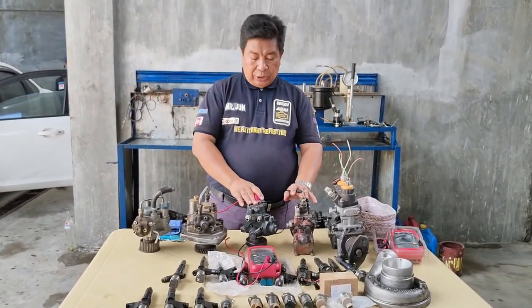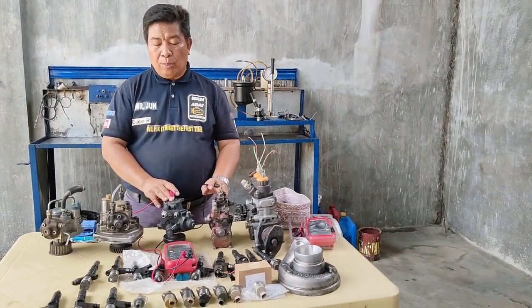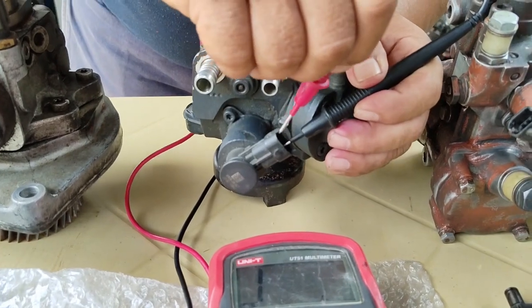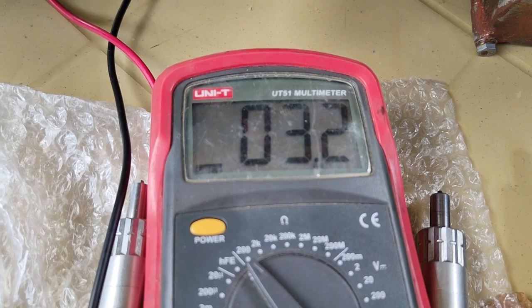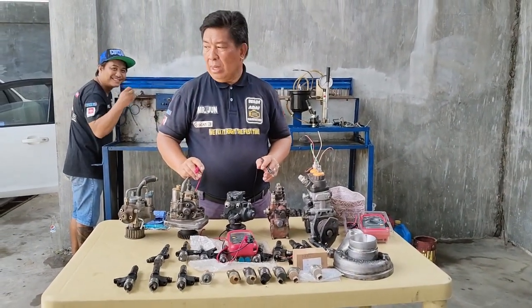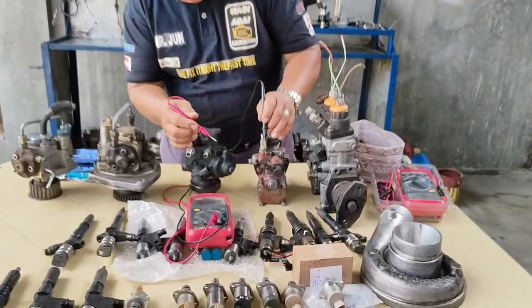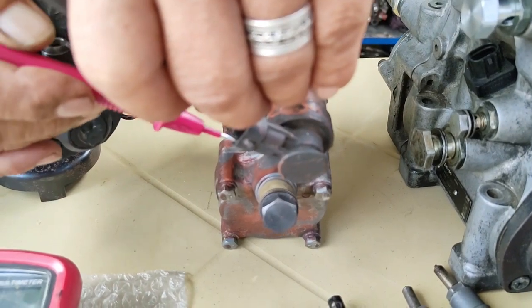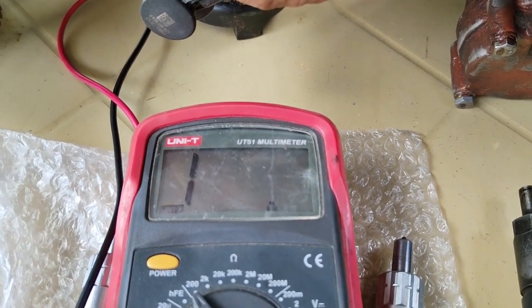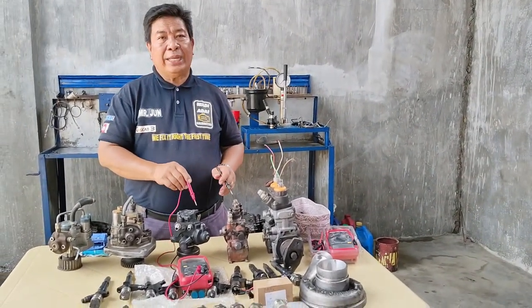Ngayon po, meron po tayong dalawang BOS injection pump dito at susukatan po natin. At maaaring makita po natin na medyo mataas ang kanilang reading kung ito kumpara po natin sa HP o sa Denso products. Ipapakita ko po sa inyo ang isang BOS supply pump — ang ating specific model ay Canter. Ang magiging reading po dito ay umabot sa 3.2 — medyo mataas po siya, 3.1. Sa ating pong Denso, ang 3.1 po ay hindi na pwede, pero sa ating BOS ay normal lang po itong ganitong kataas na reading. Meron po tayong isang BOS — titignan po natin kung ano ang kanyang suction control valve reading. Nag-read ng 3.2 at okay po ito, 3.1 — para sa BOS okay po siya. Pero sa Denso po, hindi na po pwede ang reading na ito.